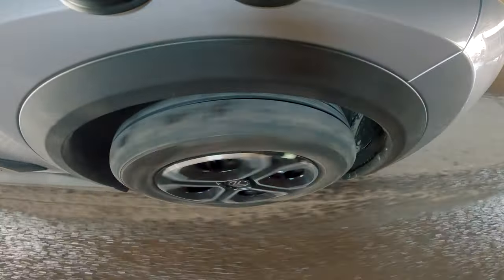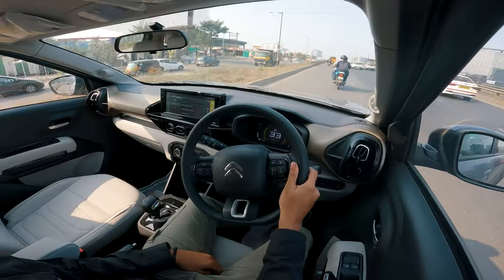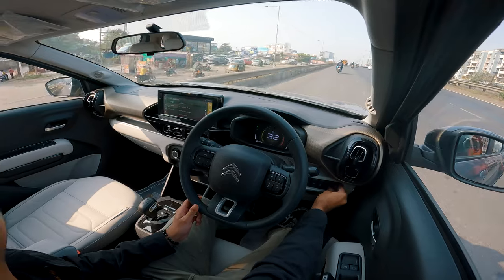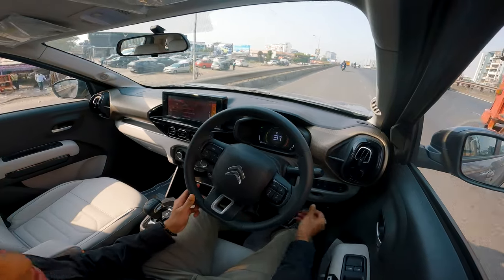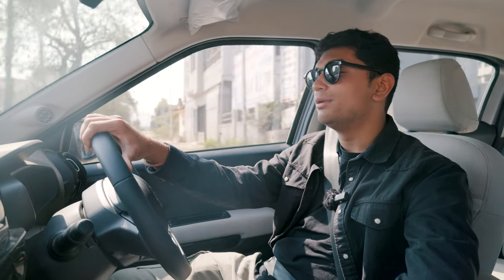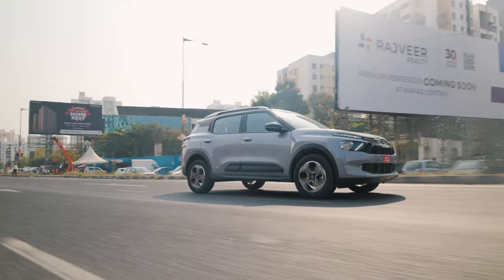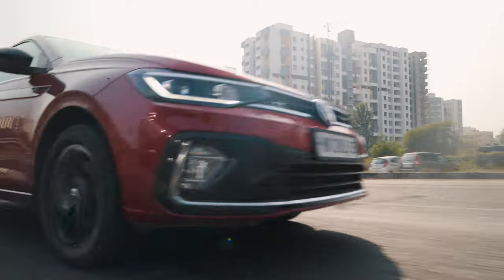The engine is pretty peppy, the gearbox is decently smooth — overall it's a very good package and I highly recommend you check out the C3 Aircross before picking up your next compact SUV. Thank you for watching, subscribe to our channel, and comment below what you think of the C3 Aircross. I hope a modding scene develops for this car given its pretty good 1.2-litre turbocharged three-cylinder engine. Follow us on Instagram and I'll catch you in the next one.